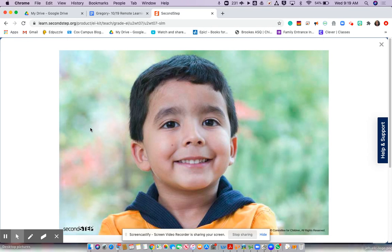Take a look at Alex's eyes. What are they doing? They're not wide open. Look at his mouth. What do you notice? Right, he's smiling. What are his cheeks doing? They're pushed up.